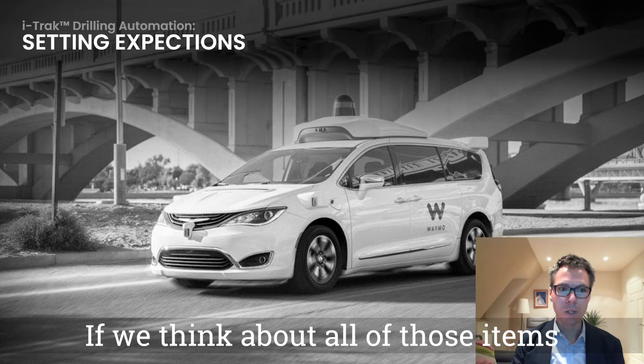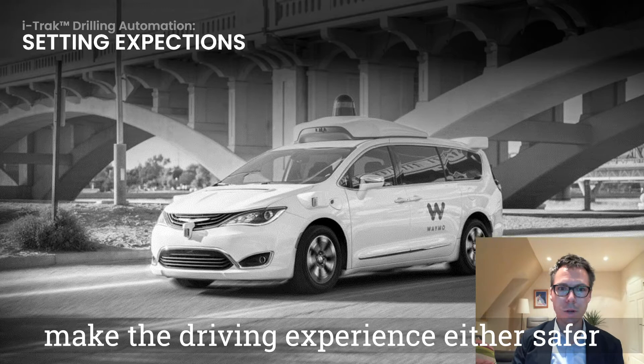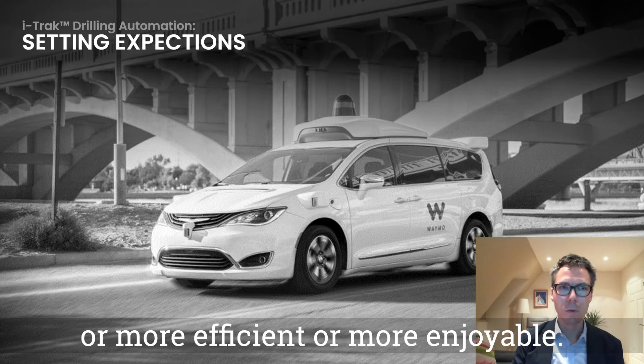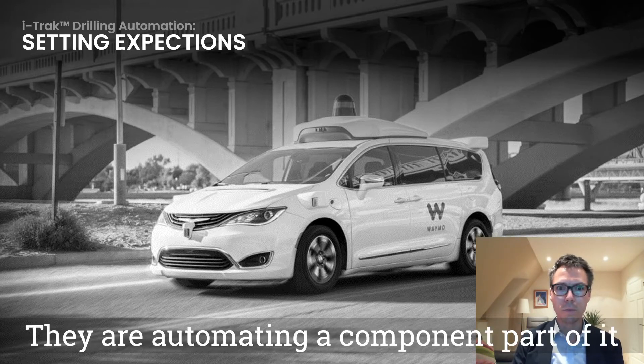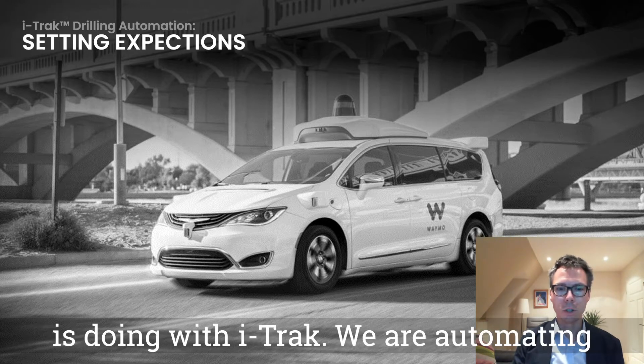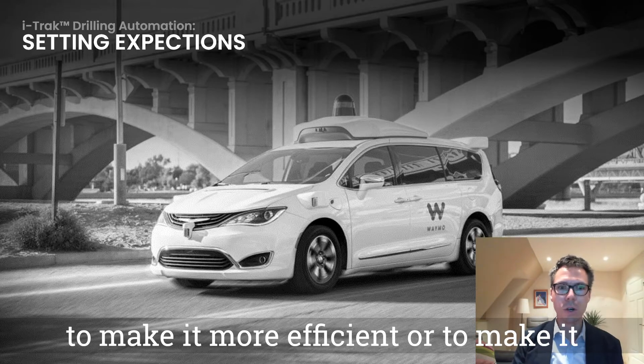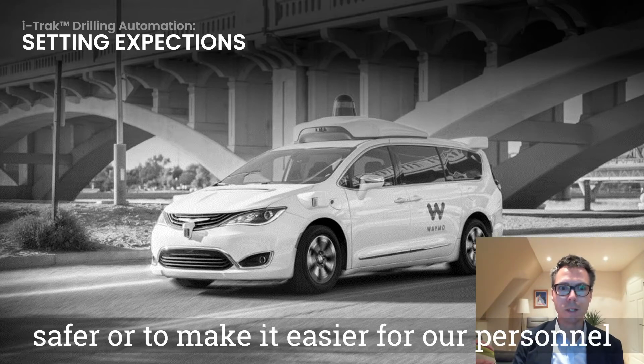If we think about all of those items I just listed, they're all things that make the driving experience either safer, more efficient, or more enjoyable. They're automating a component part of it but they're not an autonomous self-driving car, and again this is what BigHughes is doing with iTrack — we're automating component parts of the drilling process to make it more efficient, safer, or easier for our personnel.